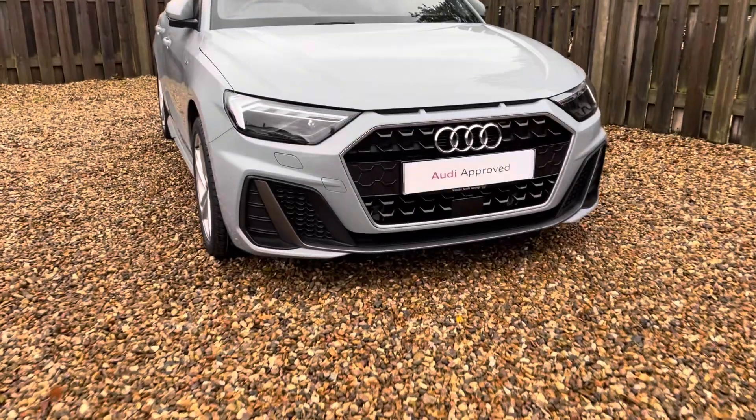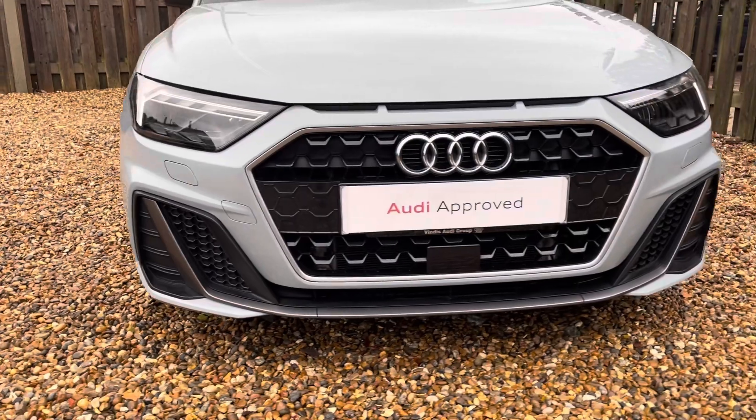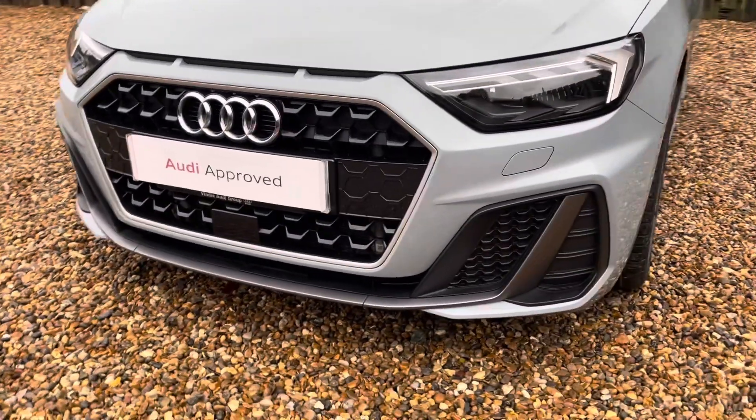Diving straight down to the front of the vehicle, you can see the impressive Audi LED headlights with LED daytime running lights. These look fantastic alongside the iconic single-frame Audi grille, giving the car a very sporty and stylish look.